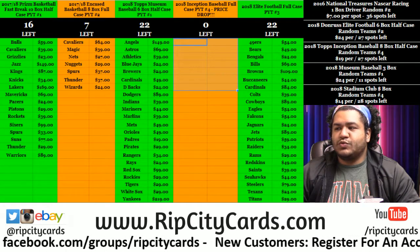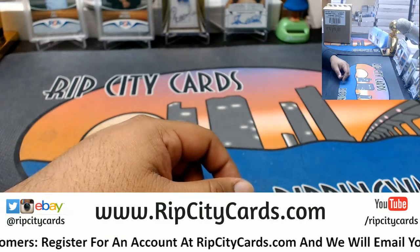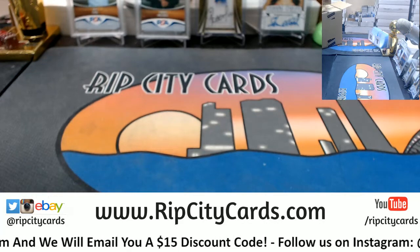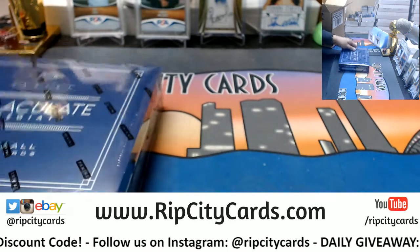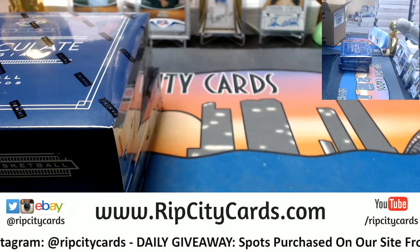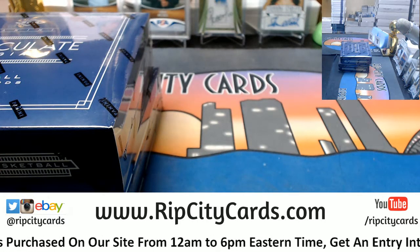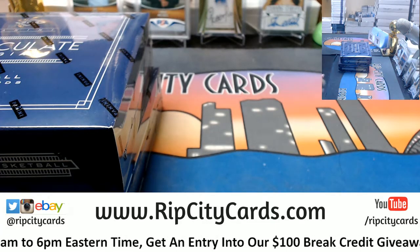What up everybody, Carbon Moses with you. Welcome to 2016-17 Immaculate Collegiate Basketball two-box break number eight. After this we have a half case break of Museum Baseball which is six boxes. After that eBay is done. I will be doing a personal box of Luminance Football for Richard. After that we have Inception Baseball and then after that we have Encased Basketball. Pretty loaded night.